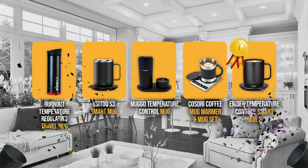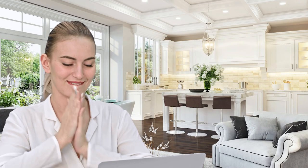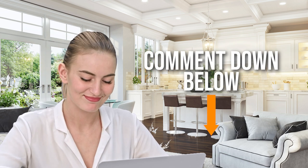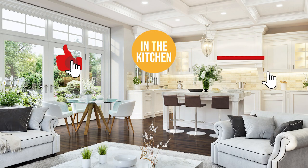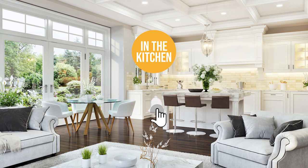And there you have it folks — the 5 smart mugs which got our team at In The Kitchen excited this year. If you have any contenders for our next smart mugs roundup which you would like our team to test, drop it in the comment section below and we will be sure to look it over for our next update. If you like this video and it helped you in any way, please give it a like and hit the subscribe button so you can stay connected and updated with all of our research into everything that makes our kitchens great. We look forward to seeing you in the kitchen again soon!